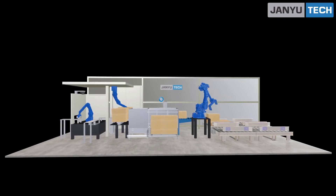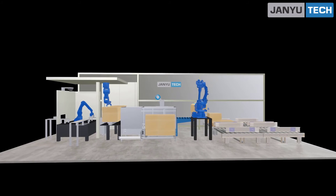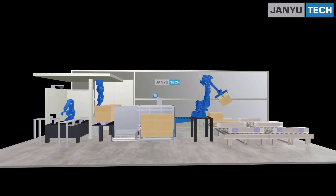The palletizing robot handles copies of the pallets.